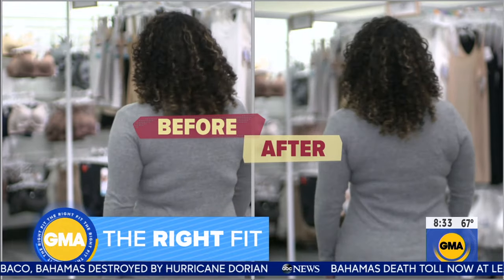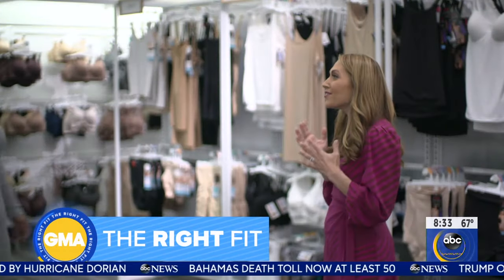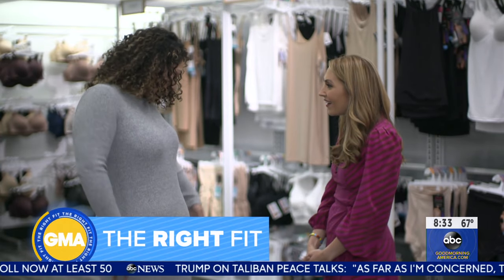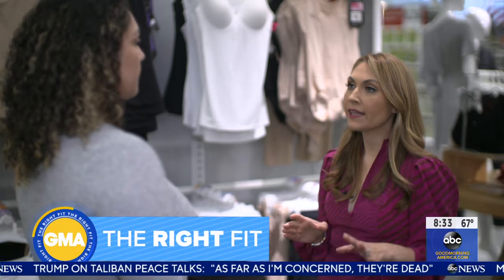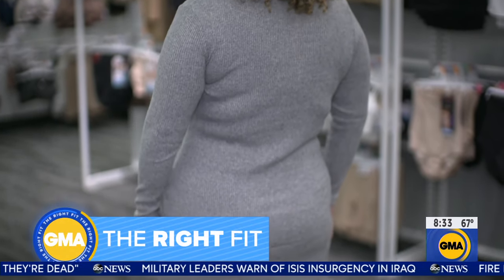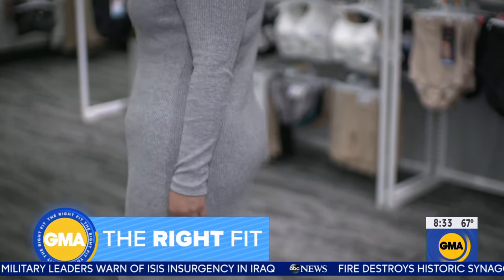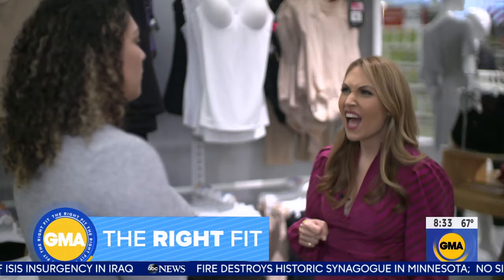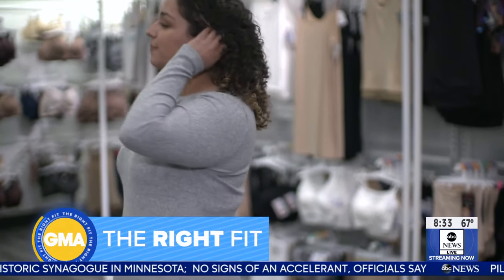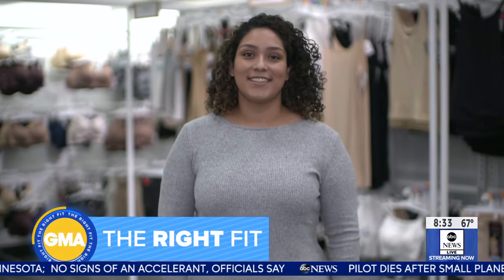Choosing the right kind of shapewear for her outfit transforms Jackie's look. One of the things that's great about this particular piece of shapewear is that it has the ability to allow you to wear your own bra. It totally gets rid of all that pulling and tugging — it's just nice and fluid and keeps everything where it needs to be.